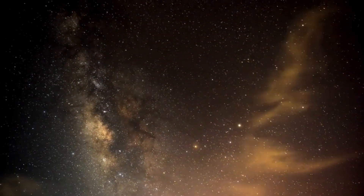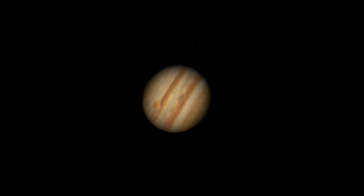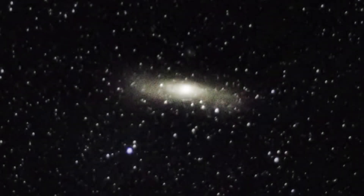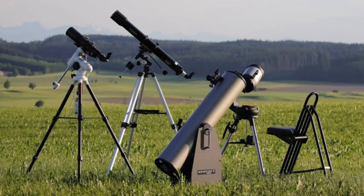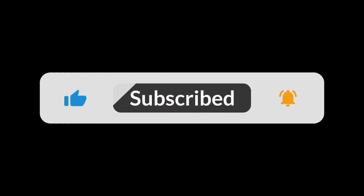Astrophotography might seem expensive, but you don't need to spend a fortune to get stunning shots of the moon, planets, or even deep sky objects. I've hand-picked four telescopes that deliver incredible performance without emptying your wallet. And hey, if you find this video helpful, hit that like button and share it with your fellow stargazers.